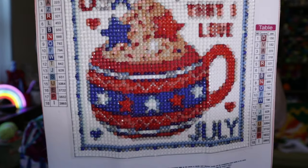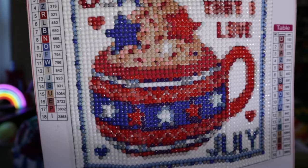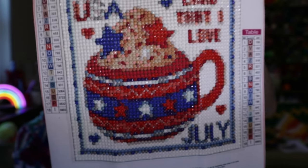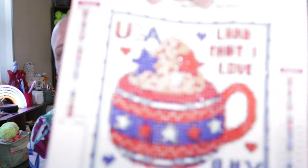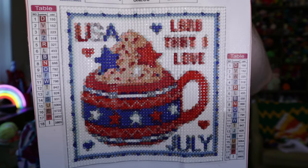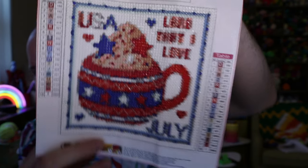I didn't run out of diamond pieces — had plenty left over. If you're interested, I'll link to it down below on Temu. It was a lot of fun and I'm looking forward to next month's little monthly coffee mug picture.